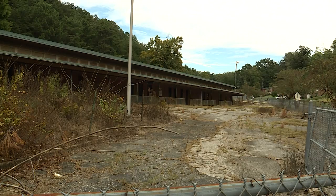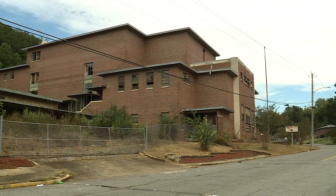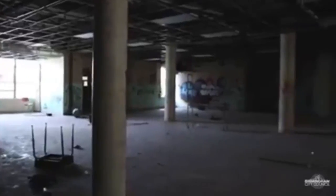Broken windows and overgrown weeds are camouflaging the proud past of Birmingham's Bank School. The city-owned building has grown into a major neighborhood eyesore over the years. So last week, City Councilor Hunter Williams toured the inside of the decaying campus. Vandals have come out, taken everything of value — the piping, the electrical, things like that.